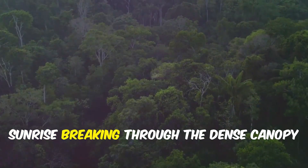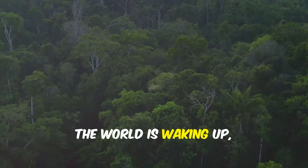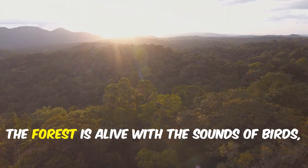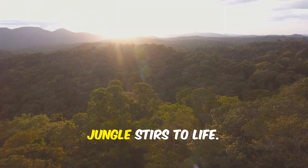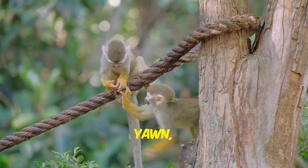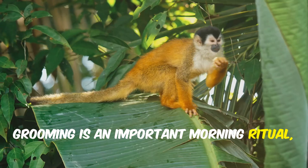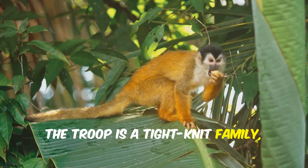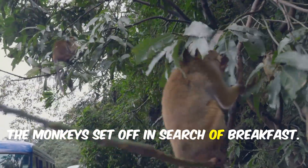Imagine the first golden rays of sunrise breaking through the dense canopy of the Amazon rainforest. The world is waking up, and the air is filled with the promise of a new day. The forest is alive with the sounds of birds, insects, and the gentle rustling of leaves as the jungle stirs to life. Among the treetops, squirrel monkeys begin to stir. They stretch, yawn, and greet each other with soft chirps and playful chatter. Grooming is an important morning ritual, strengthening social bonds and keeping their fur clean. The troop sets off in search of breakfast.